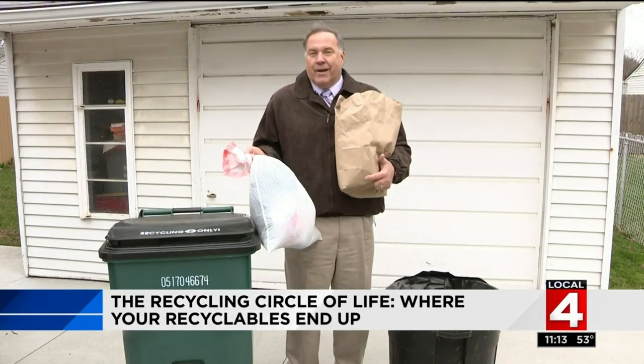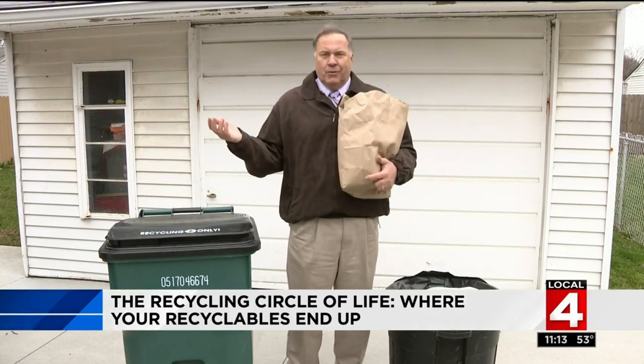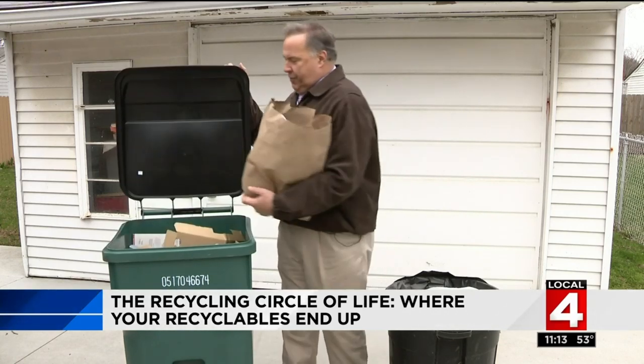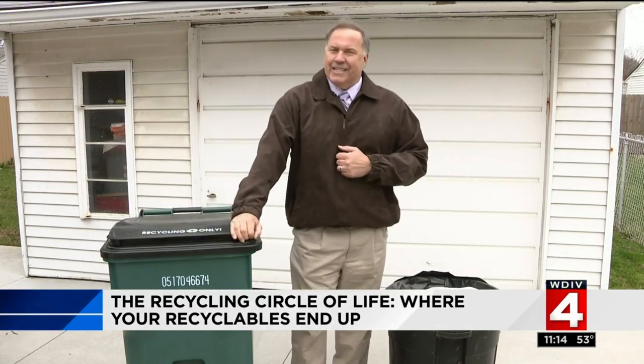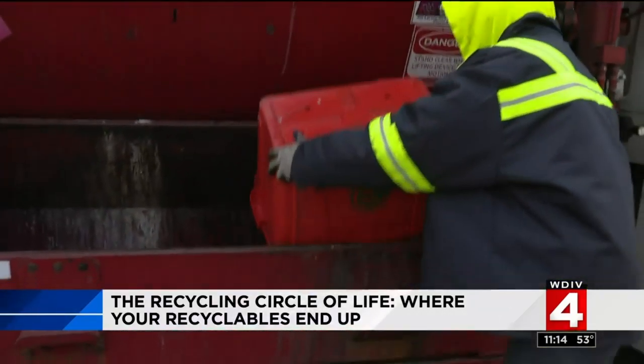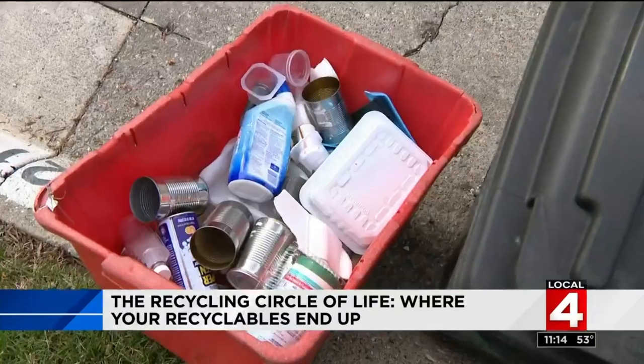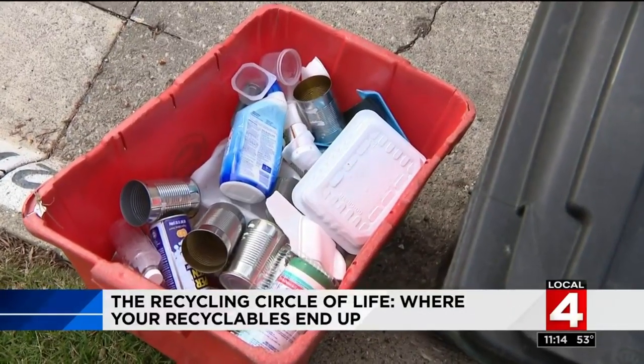There's so much in our world we take for granted, including recycling. You throw something in the trash, it goes into a landfill. You put things in the recycle bin and it gets a little more complicated. After that truck picks up your recycling at the curb, where does it go? What happens to all those bottles and cans?